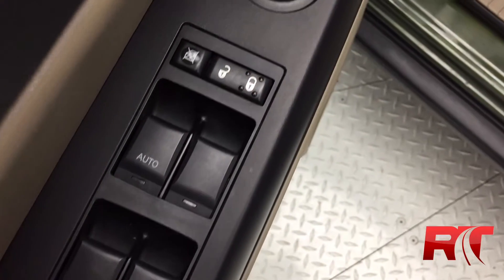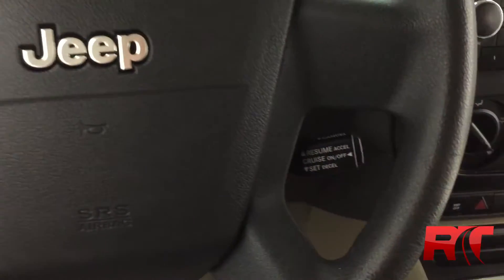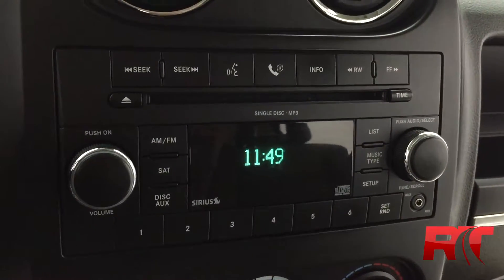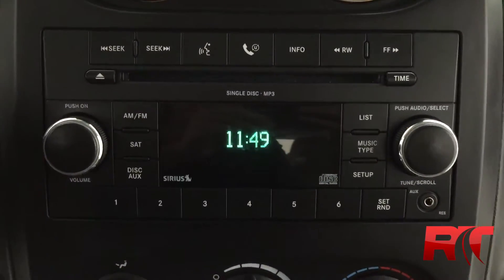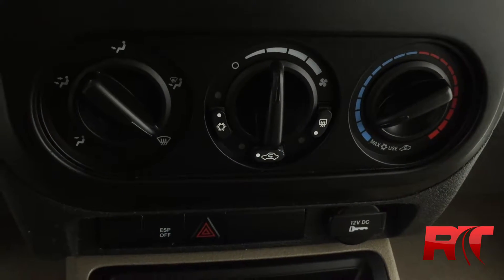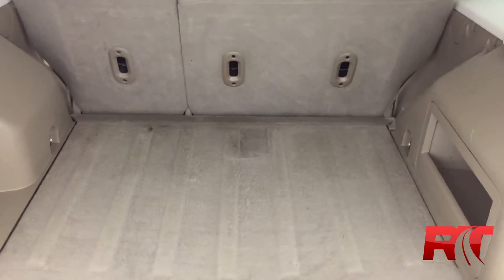The driver door has power windows, power locks, and power side mirrors. The right side of the steering wheel has cruise control. The center console features AM/FM and Sirius satellite radio, a CD player with MP3 compatibility, an auxiliary port on the right-hand side, and Bluetooth connectivity for a cell phone. Climate control with air conditioning is also included, and there is a good amount of cargo space in the back.